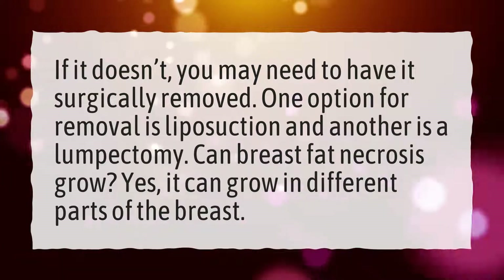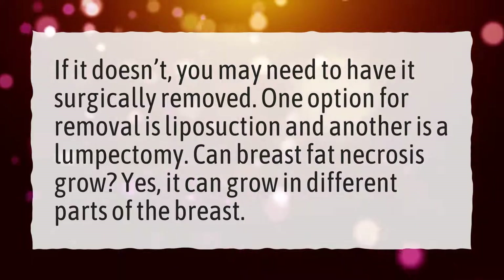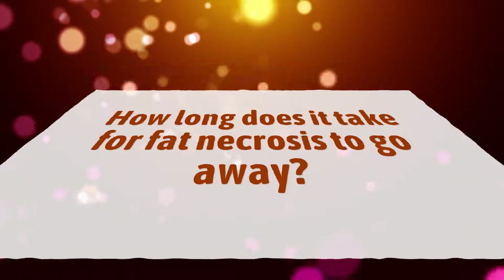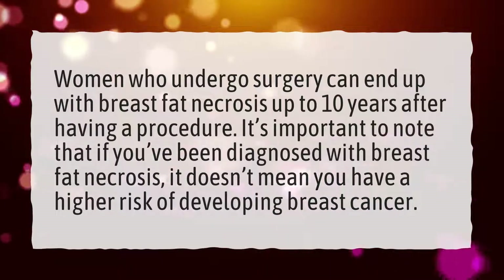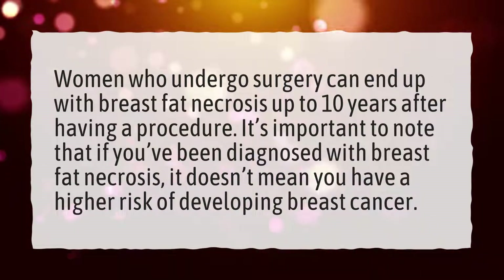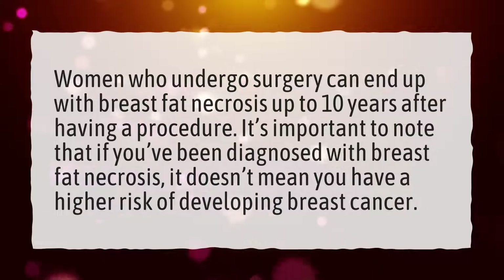Can breast fat necrosis grow? Yes, it can grow in different parts of the breast. How long does it take for fat necrosis to go away? Women who undergo surgery can end up with breast fat necrosis up to 10 years after having a procedure. It's important to note that if you've been diagnosed with breast fat necrosis, it doesn't mean you have a higher risk of developing breast cancer.